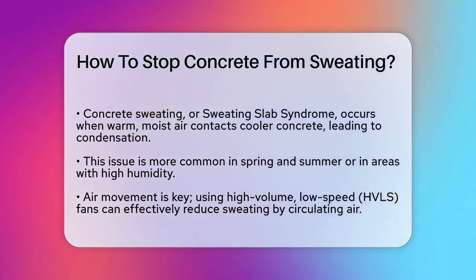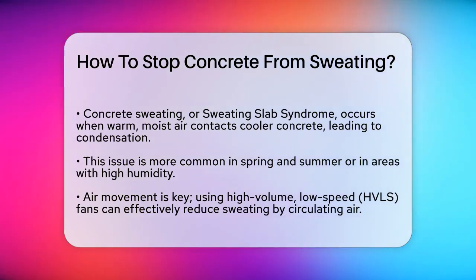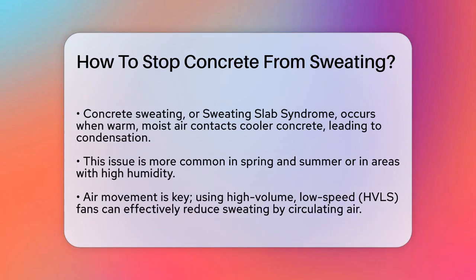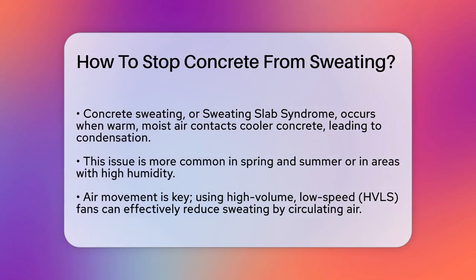Concrete sweating occurs when warm, moist air comes into contact with a cooler concrete slab. This temperature difference causes condensation to form on the surface of the concrete. It's especially prevalent in spring and summer when temperatures fluctuate significantly, or in regions with high humidity.